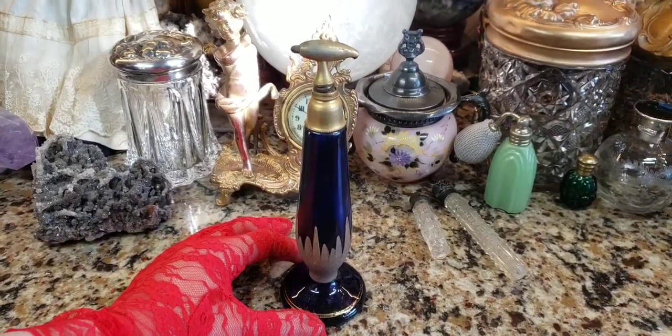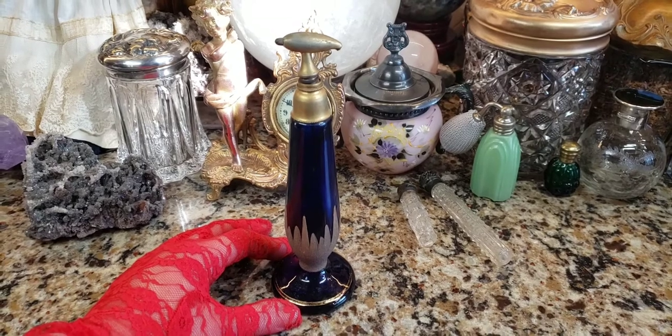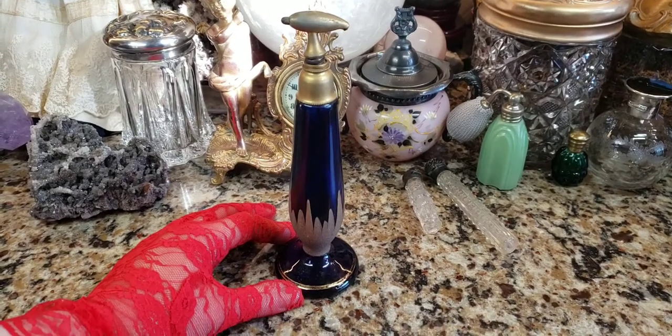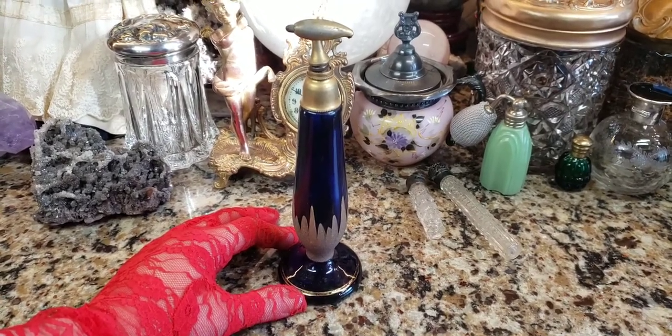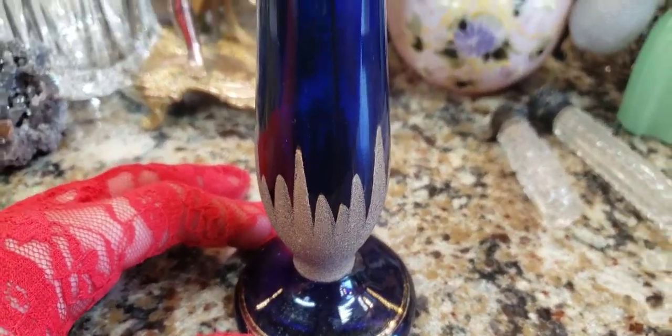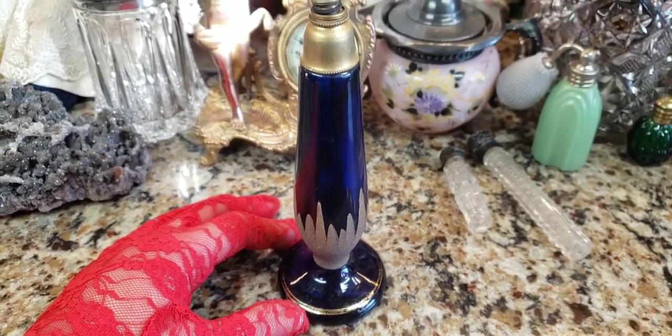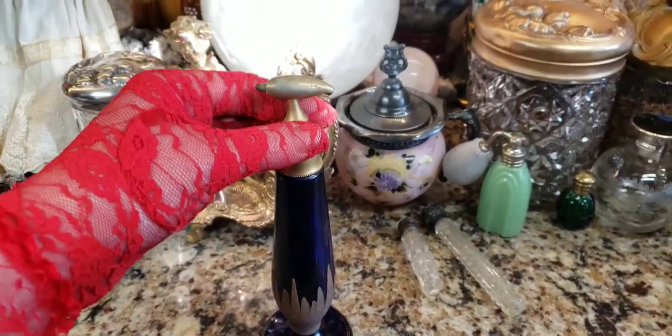Hey, what's up, it's Deanna. Today's a project day. What I have here is a 1920s to 1930s Czechoslovakian glass atomizer perfume bottle. This one is really, really beautiful — you can't see it well right now because the lighting's not great, but it's cobalt blue, and I love cobalt blue glass.